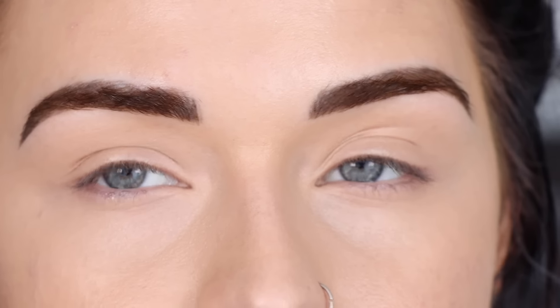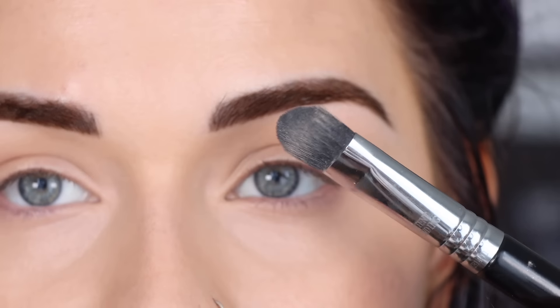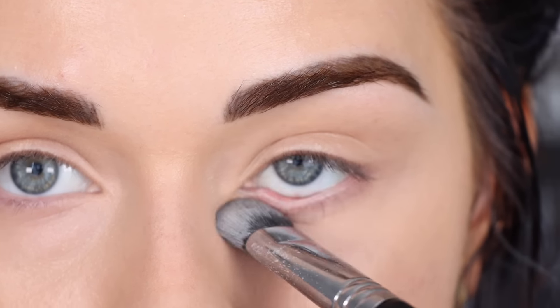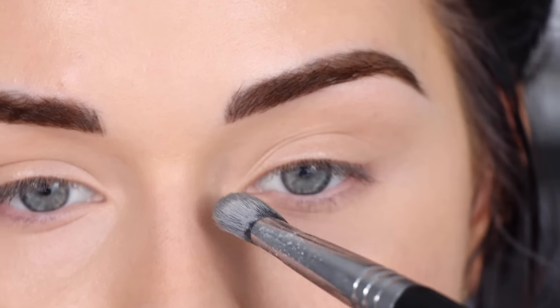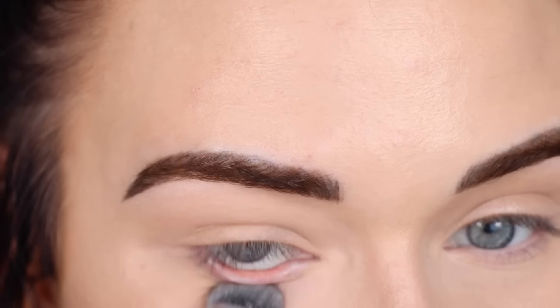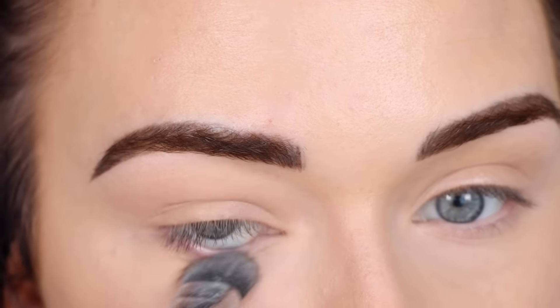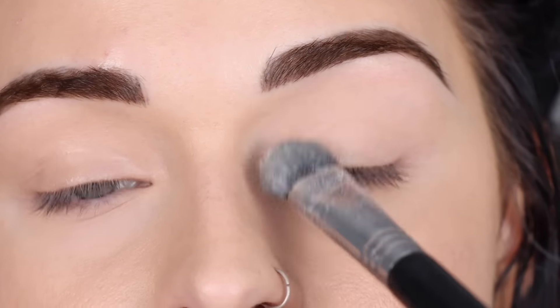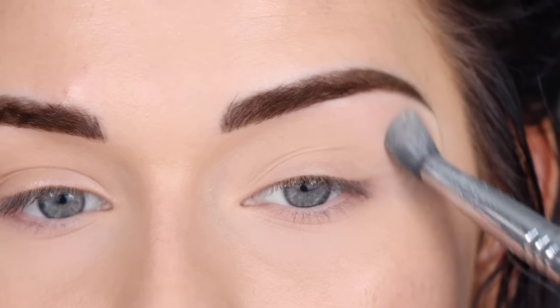Now I set the creases of my eye. I know many concealers claim to be creaseless, but if you have creases, your concealer will crease — that's life. I use my all-time favorite translucent powder, the RCMA one, with a dense Sigma E50 brush. I dip it in, tap off the excess, and press the powder right under my eyes — not my whole under-eye yet, just to set that crease area. I've used this powder under my eyes for years; it's so good, relatively cheap, and nobody talks about it. I also set my lid so my concealer won't crease or my mascara won't transfer.